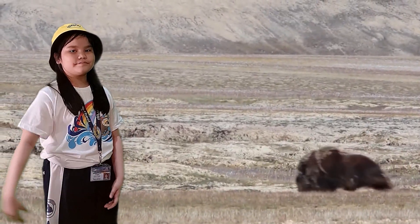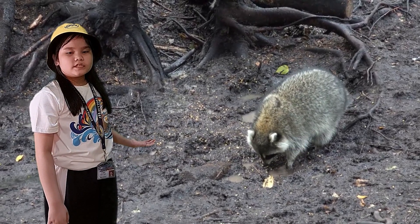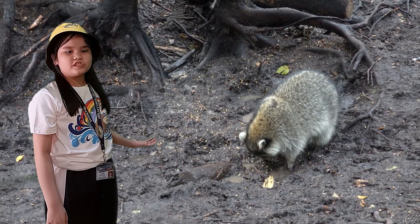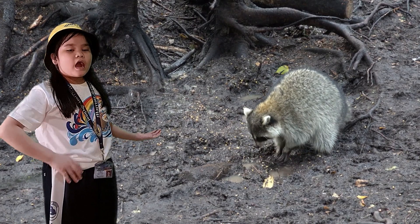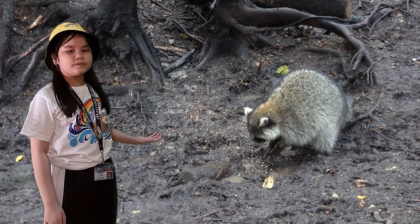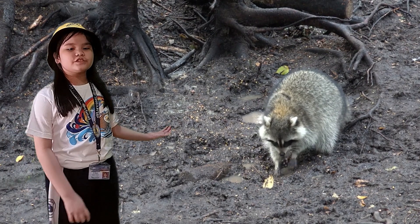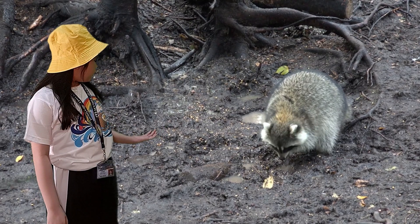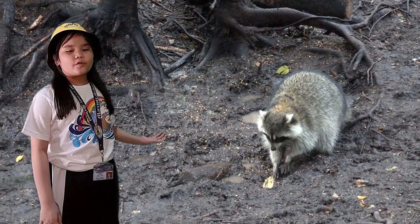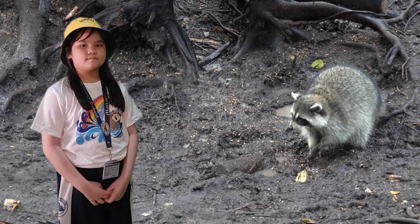Now let's go to the Raccoon Dog. Raccoon Dog lives in the forest. It has a short, dense fur with lavish markings, a heavy body, and rounded ears. Head and body length is 50–65 cm, tail length is 13–18 cm, and weight is about 7.5 kg.